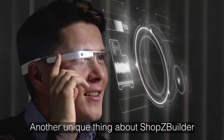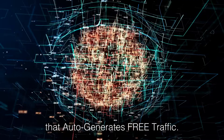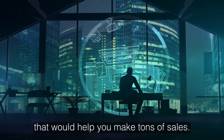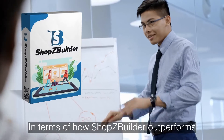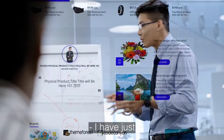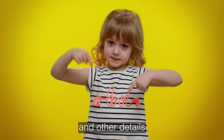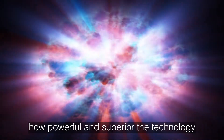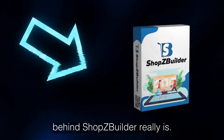Another unique thing about Shops Builder is that it has a built-in system that auto-generates free traffic. Shops Builder is loaded with features that would help you make tons of sales. In terms of how Shops Builder outperforms every other store builder on the planet, I've just scratched the surface here. Check out all the features and other details on this page to see for yourself how powerful and superior the technology behind Shops Builder really is.